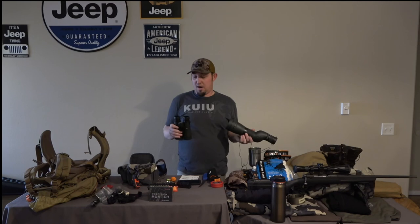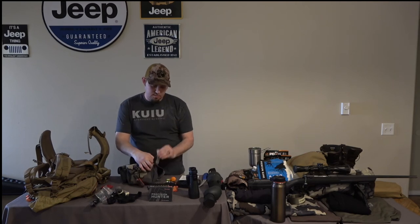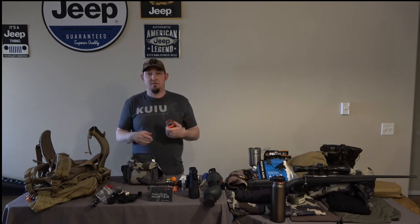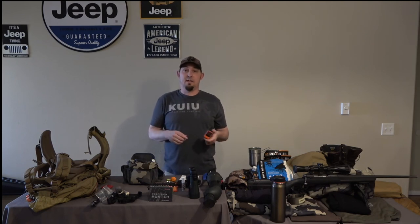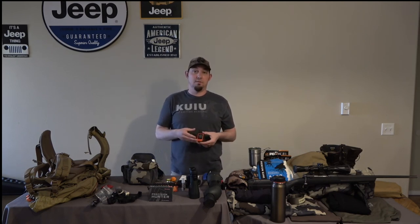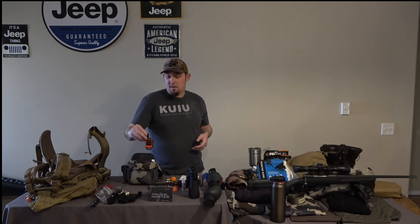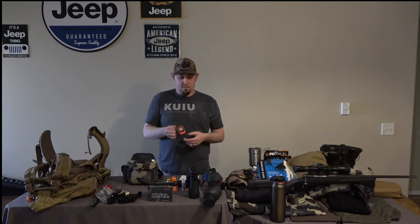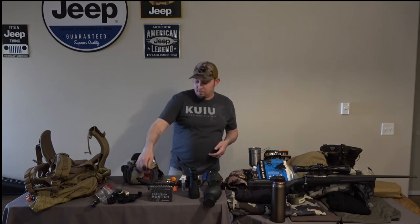The next thing I have is a little bottle of wind checker and my Garmin InReach Mini. The InReach Mini has been great as a communicator out in the backcountry. When I got my bear down, I was able to text my wife to let her know I got it and was safe coming home. It's $350 and about $15-20 for the monthly subscription — you really don't need the unlimited unless you're on your phone all the time. It's a great addition to your gear.